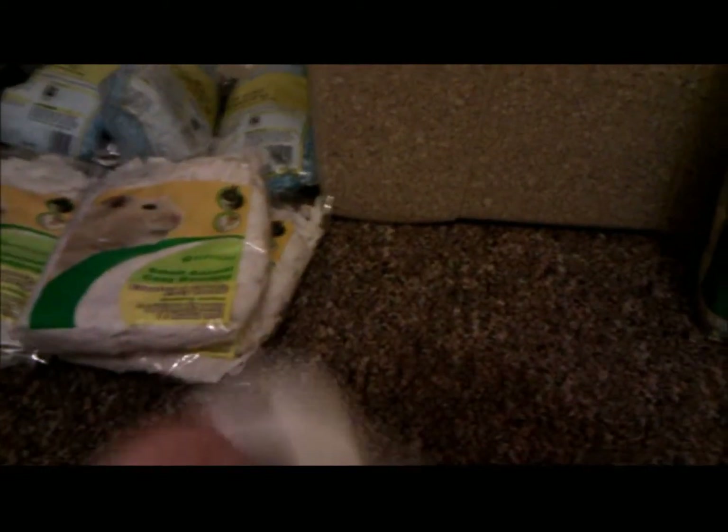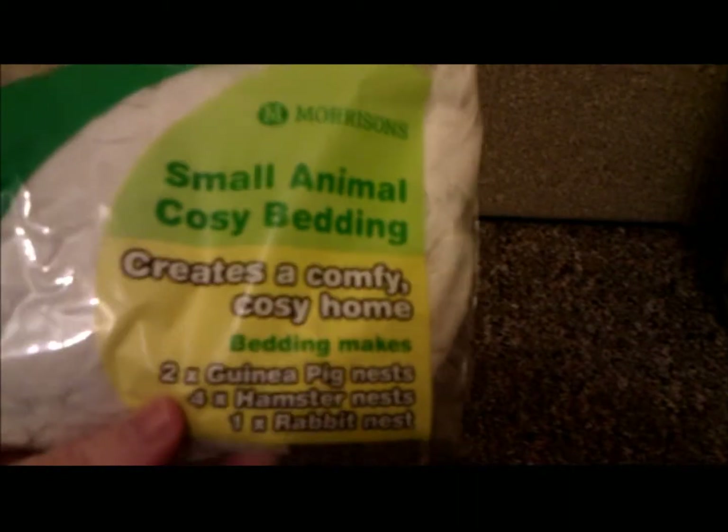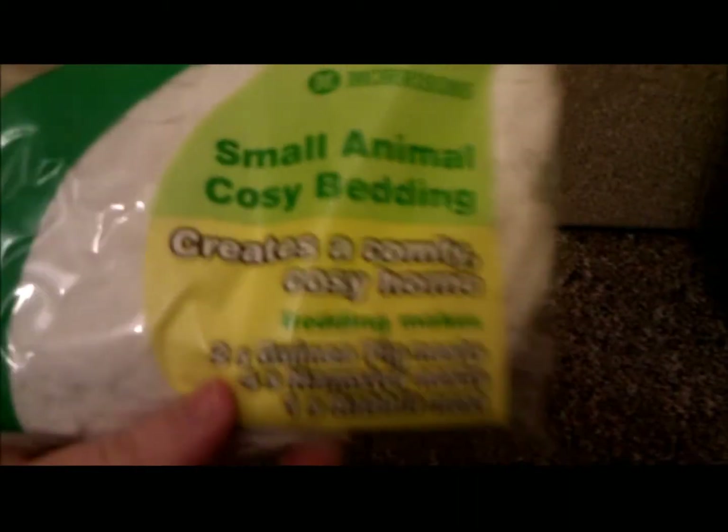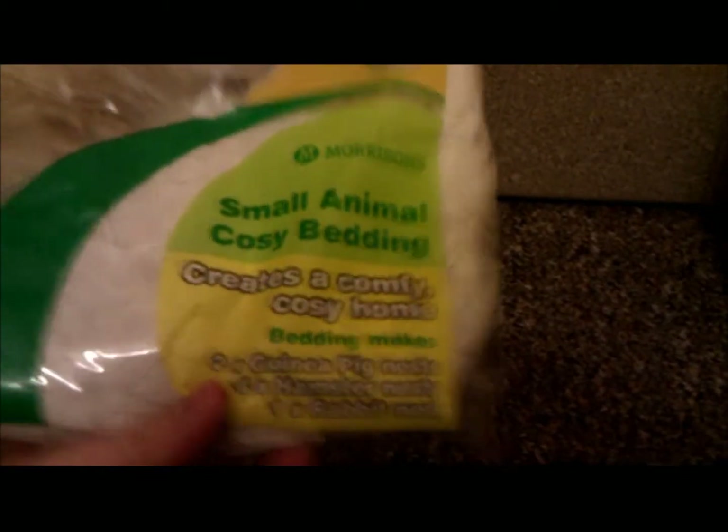For their actual beds I use plain, unscented, undyed toilet roll — just the cheap stuff from Asda. I also sometimes use Morrisons safe animal bedding, which is basically shredded paper and toilet paper. That's really good and it's on offer at the moment, two for £1.20.